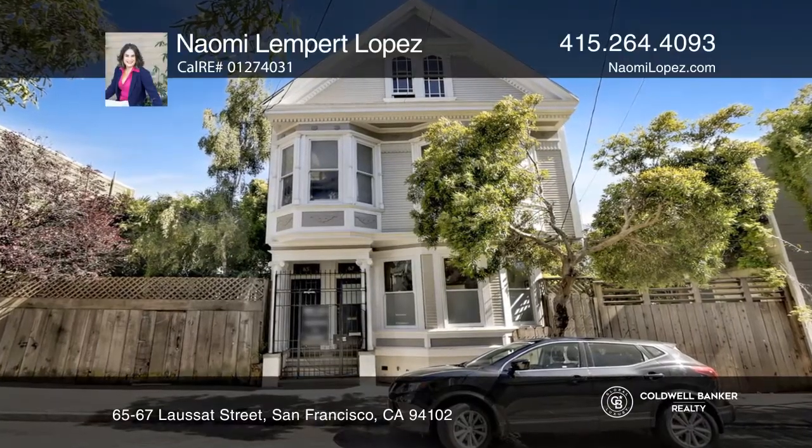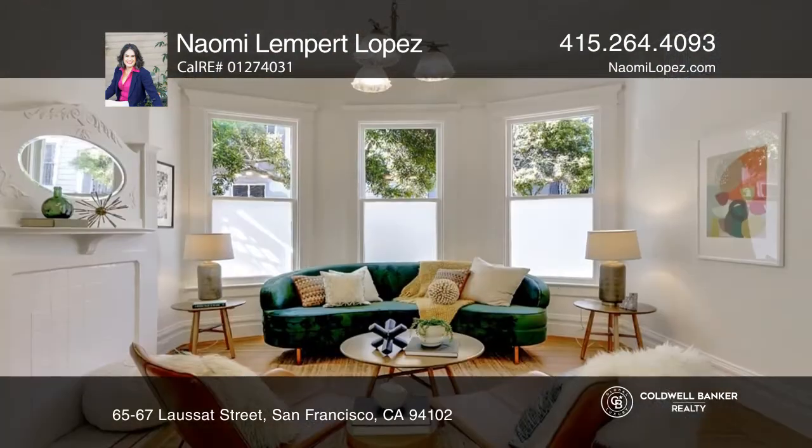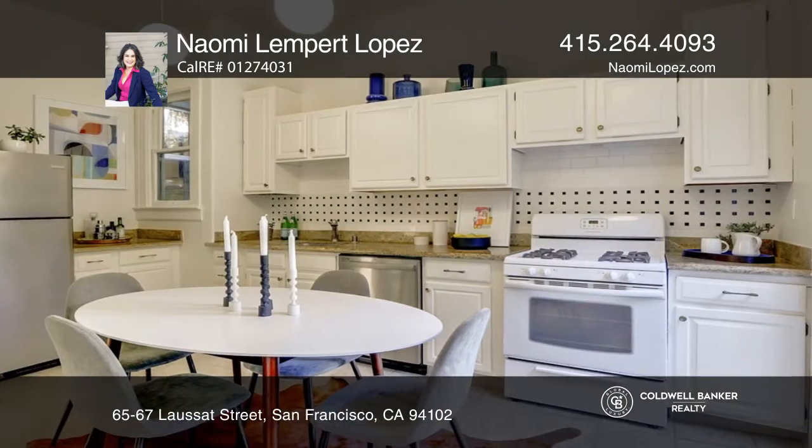Welcome to this two-level Victorian dream building. The lower unit is a charming two-bedroom, one-bath unit with high ceilings, hardwood floors, and an updated kitchen.